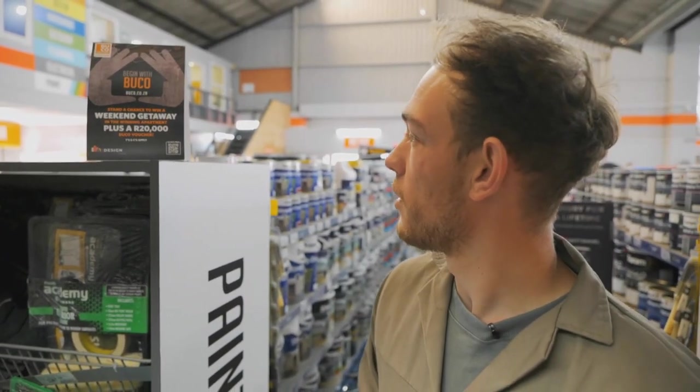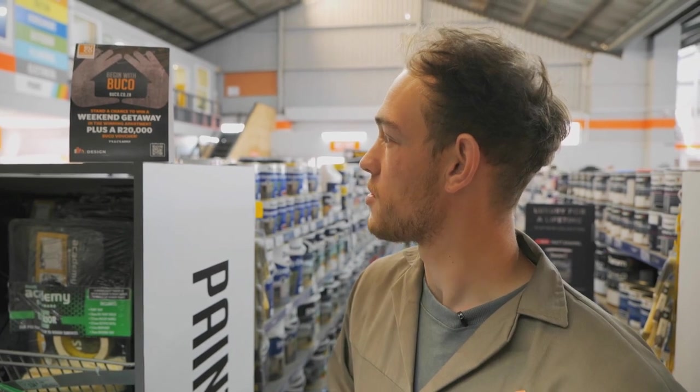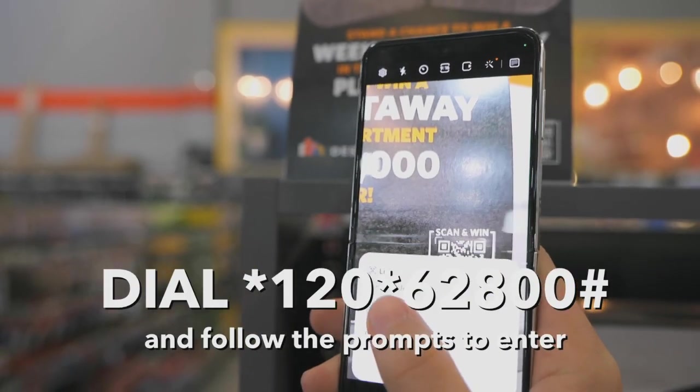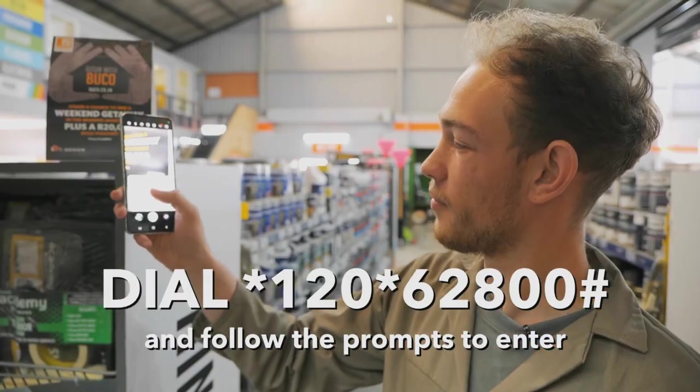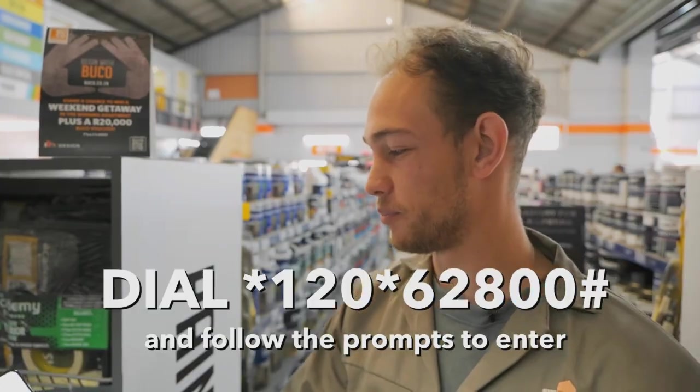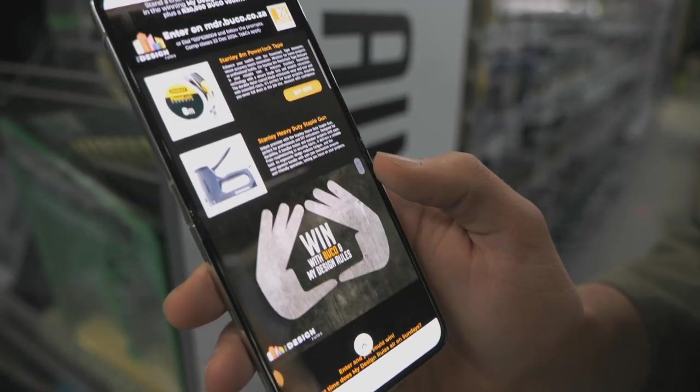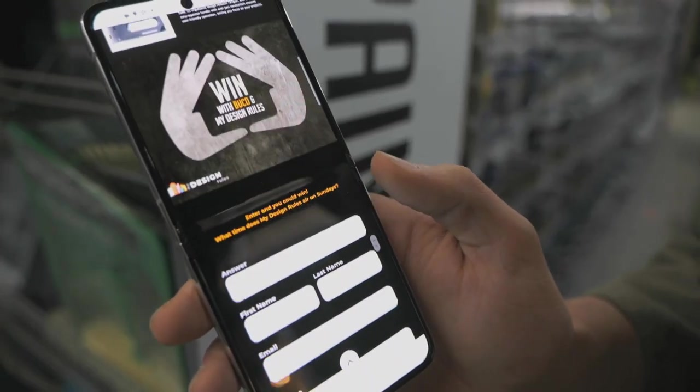There's a chance to win a weekend getaway in the winning apartment plus a R20,000 Buco voucher. Enter by dialing *120*62800# and follow the prompts, or visit mdr.buco.co.za. Terms and conditions apply.